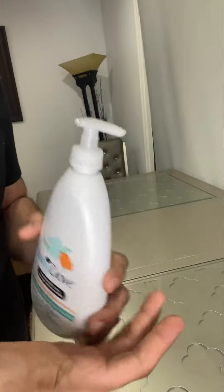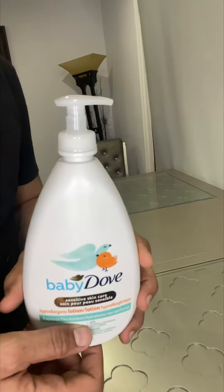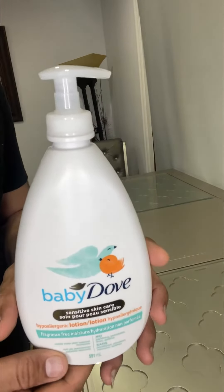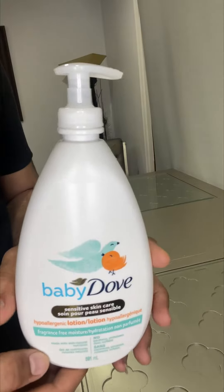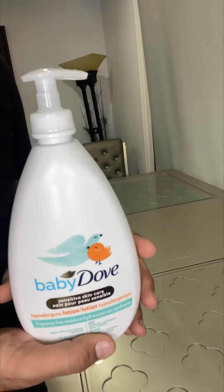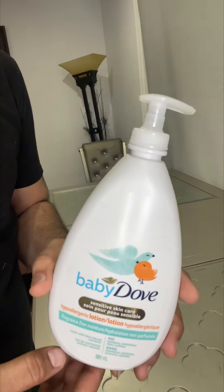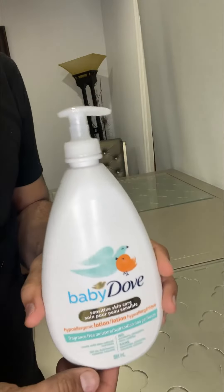After every bath, I just apply this to my hand and rub it onto my baby's body. She feels very good and hydrated — it's super soft. It's gentle enough even for newborn babies, right after their very first bath.